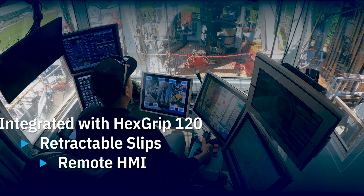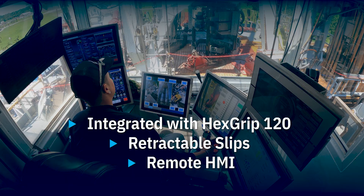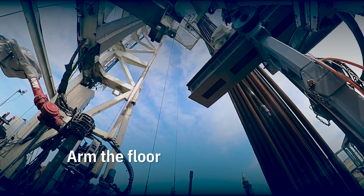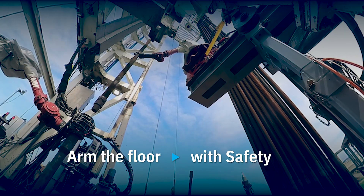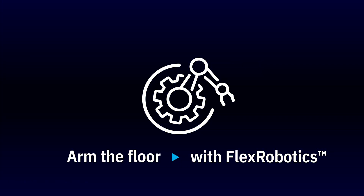Rig Floor Automation. You can operate and monitor from the Driller's Chair. Arm the floor with consistency. With safety. With Flex Robotics.